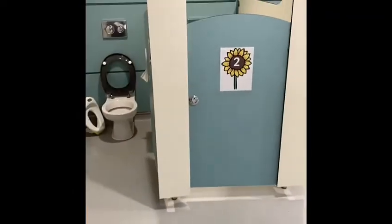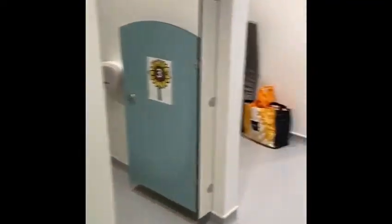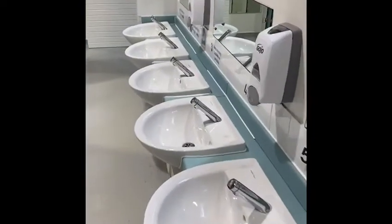This is our toilet area. We have six toilets and all the sinks. This is our changing area. This is where we keep our hands nice and clean.